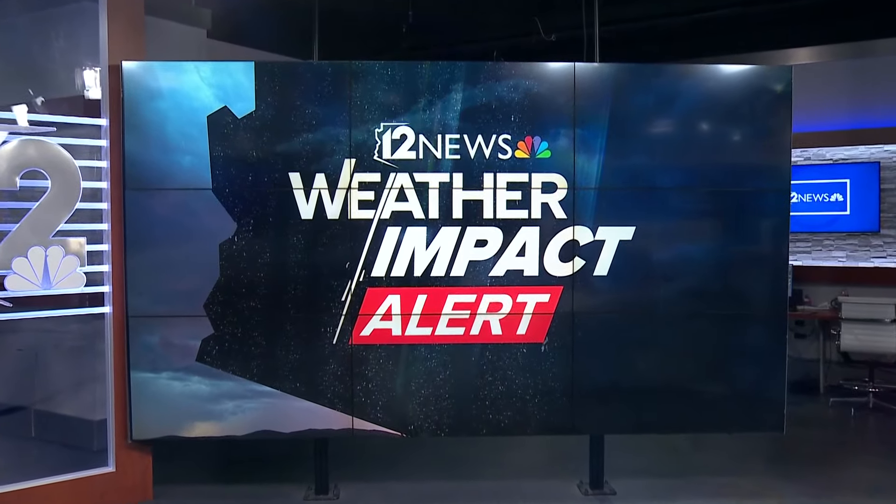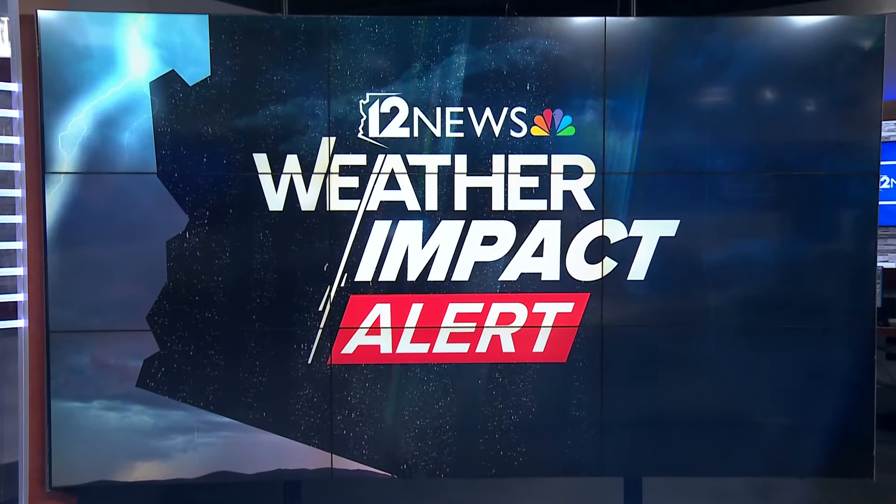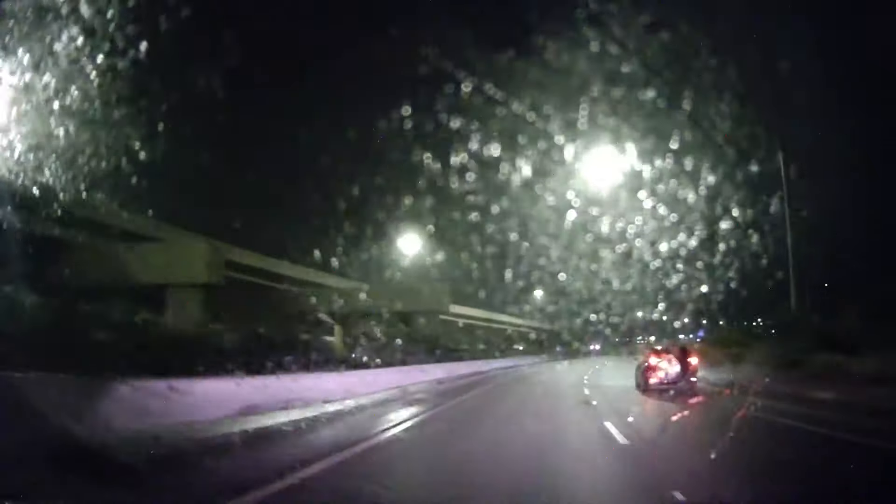We begin tonight with a weather impact alert as we continue to track monsoon storms across parts of the valley. Our 12 News weather tracker is live right now near Scottsdale — at the Loop 101 and the 51 — and it looks like the rain is coming down pretty steady there. We've been seeing flashes of sporadic lightning here and there all across the valley, and of course we have that smell of rain in the air.